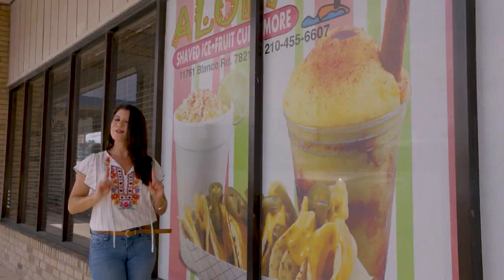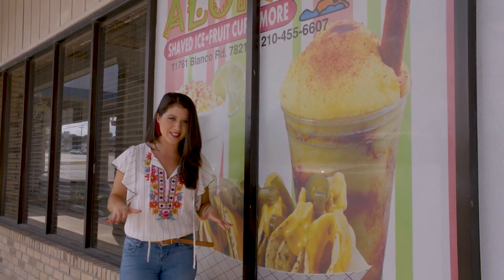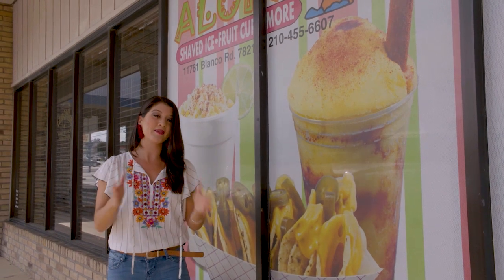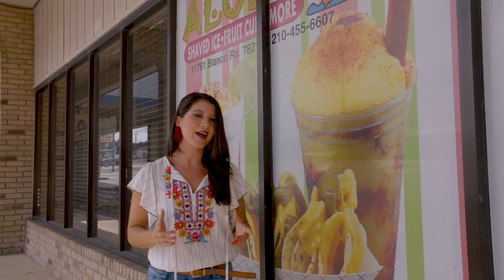Aloha! If you're looking for a place that allows you the taste of Hawaii but without ever leaving Texas, you've come to the right spot because inside are delicious treats inspired by the big islands — and get this, they're open year-round. So if you're needing a raspa during the dog days of summer or just need a fix during the winter, this place is popular no matter the season. Let's go inside.